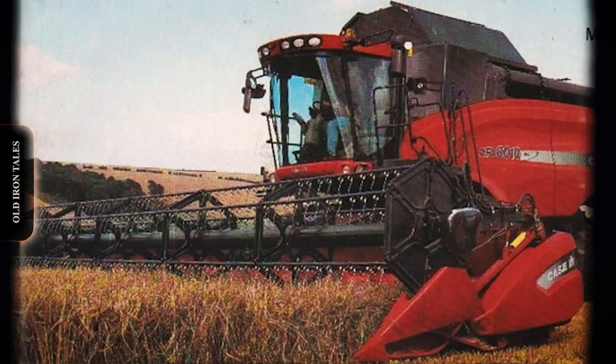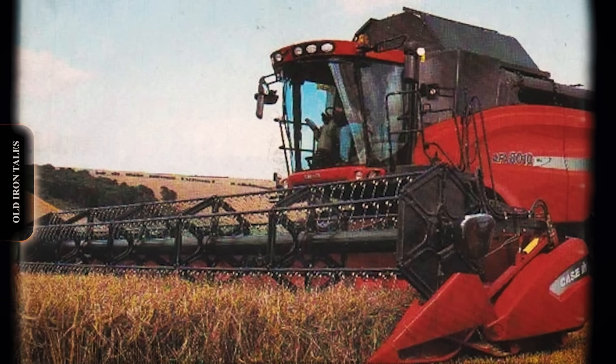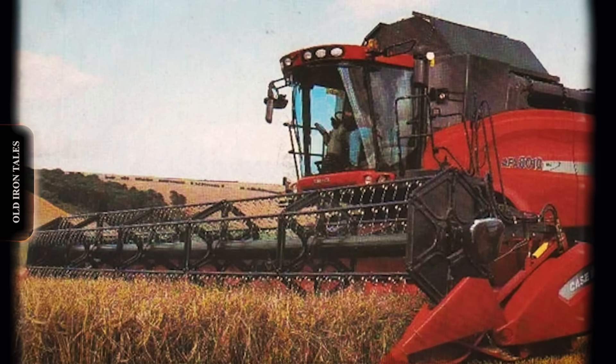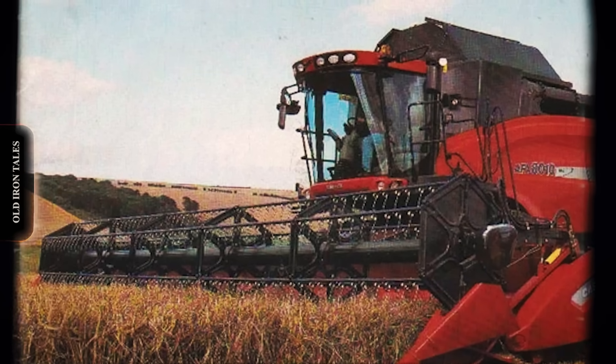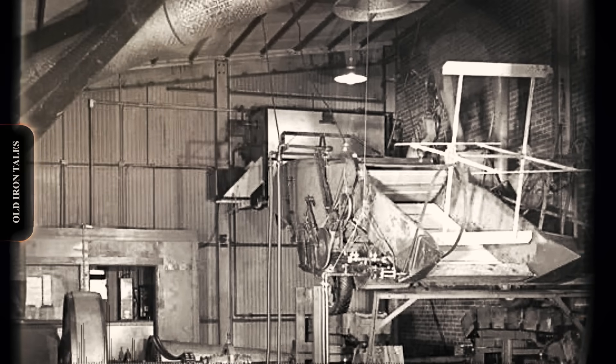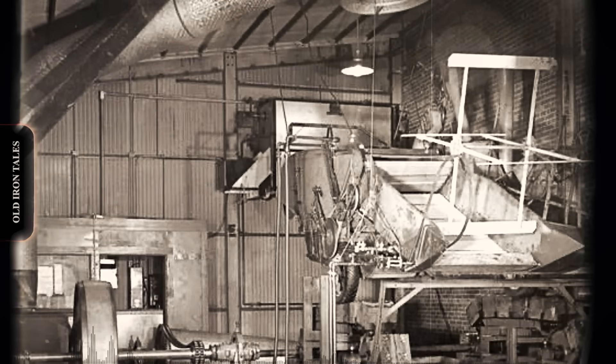Through 2013, Case IH had produced over 160,000 axial flow combines. That figure exceeded the combined production of all other major rotary combine manufacturers. The single rotor design that began in a locked garage with frosted windows had become the dominant force in rotary harvesting.